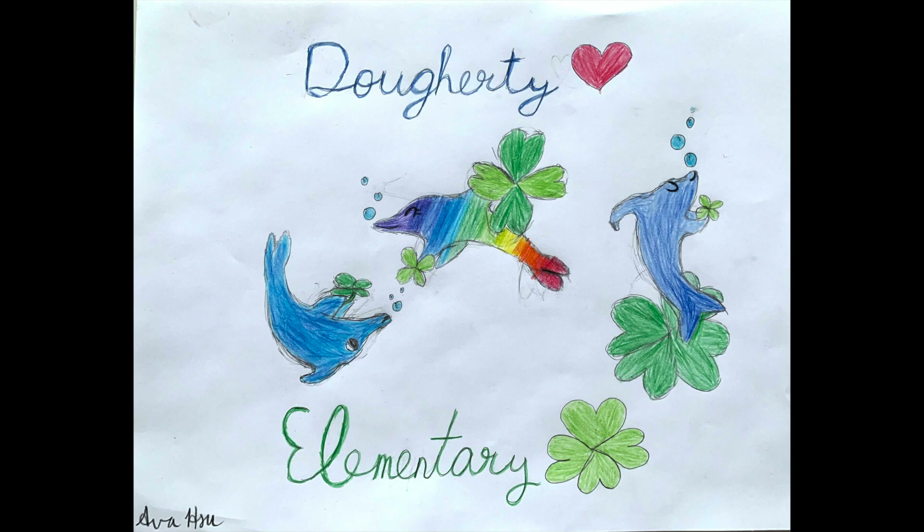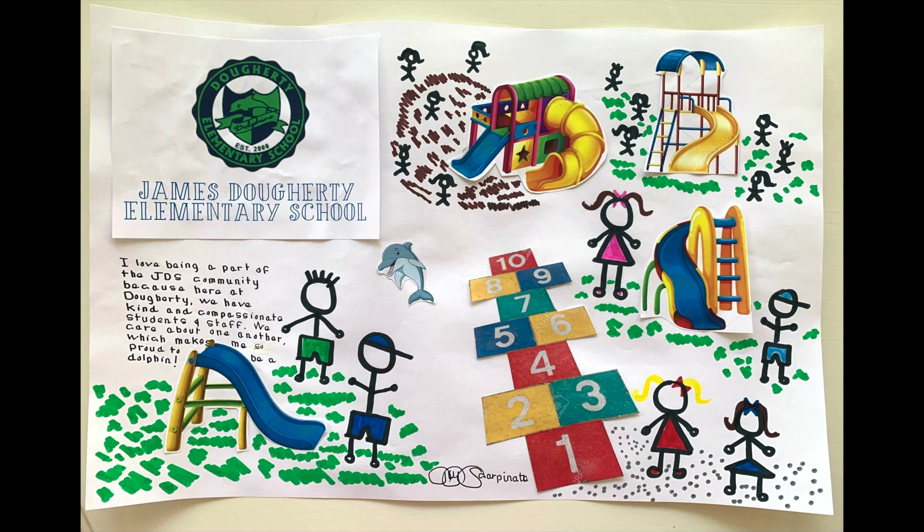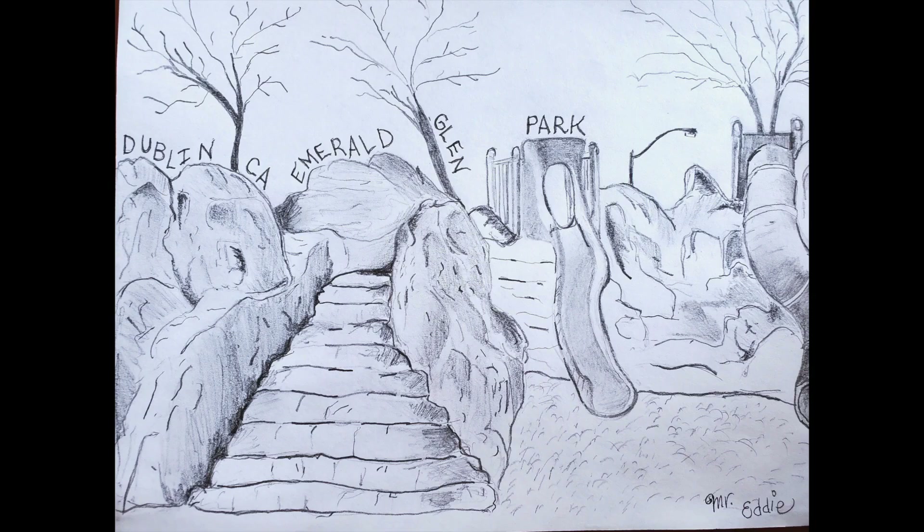Here are some other examples for creative inspiration. The first is from my fifth grader Ava, who used colored pencils to create three dolphins representing Doherty Elementary. We also have a couple of special guest artists: Principal Scarponato, who created a very cool and colorful collage representing Doherty Elementary's school playground — you can pause to read her message — and PFC president Mr. Eddy, who used pencil to sketch his favorite park in Dublin. Now it's your turn — use your imagination, have fun, and I can't wait to see what you create!